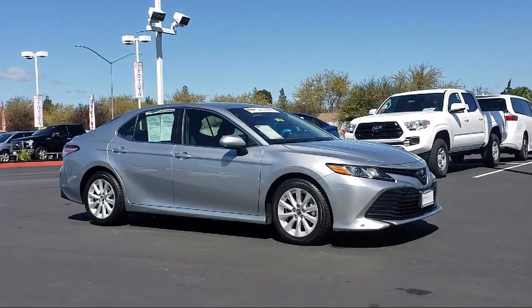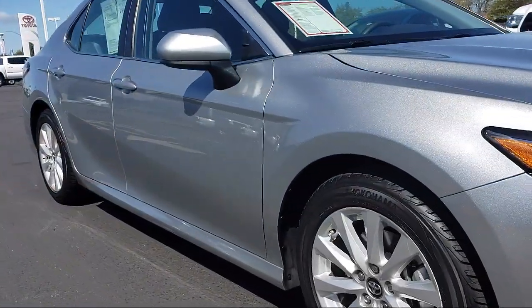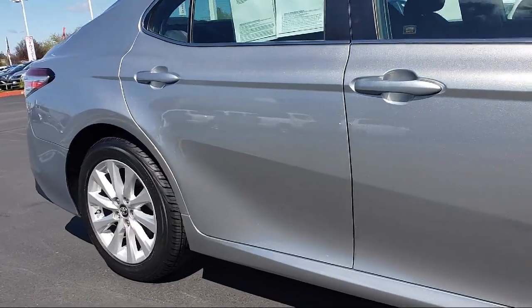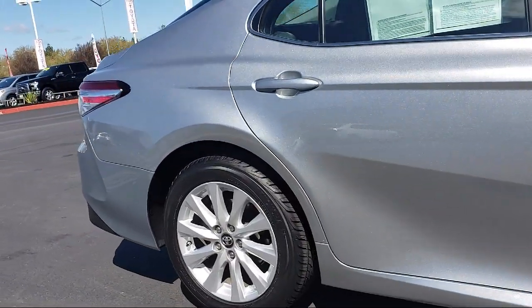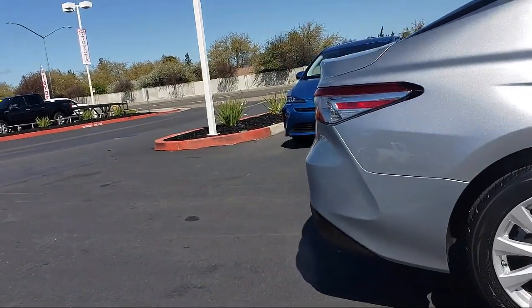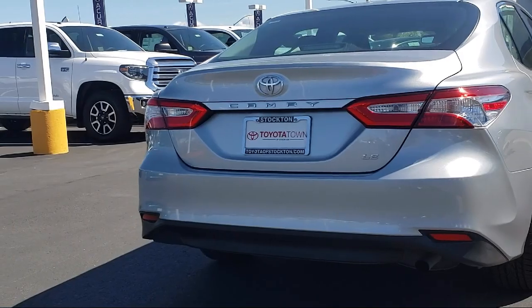It comes equipped with rear view camera, keyless entry, alloy wheels, tire pressure monitoring system, auto high beam headlamp control, air conditioning, power driver seat, traction control, cruise control, six speaker audio system, and has less than 35,000 miles on the odometer.